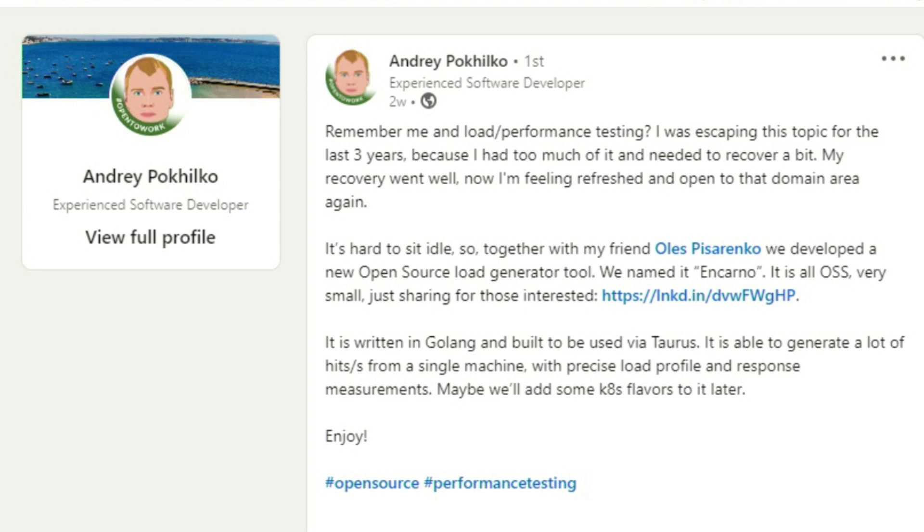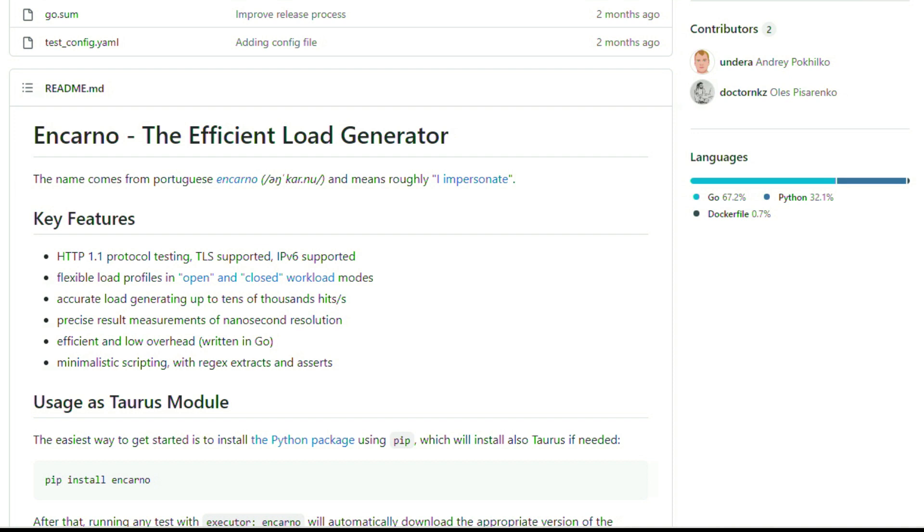I'm always on the lookout for new open source solutions for automation in DevOps pipelines, especially for performance testing. This next article by Andre announces the availability of Encarno, an open source load generator written in Golang and built to be used via Taurus. Key features include accurately load generating up to tens of thousands of hits, precise measurements with nanosecond resolution, low overhead, minimalistic scripting with regex extracts and asserts. Make sure to star it on GitHub and show Andre some love for this new open source solution.